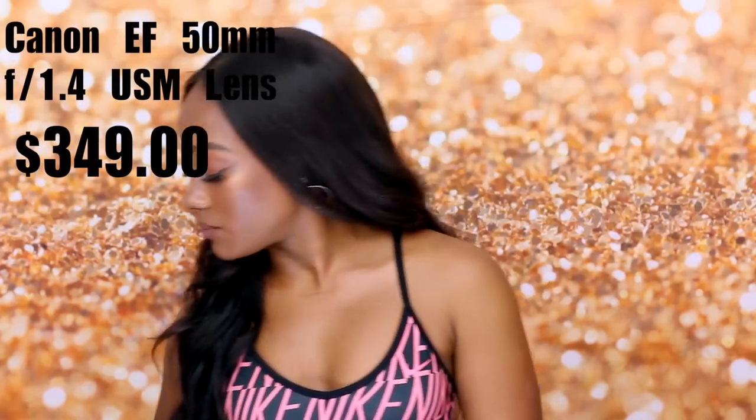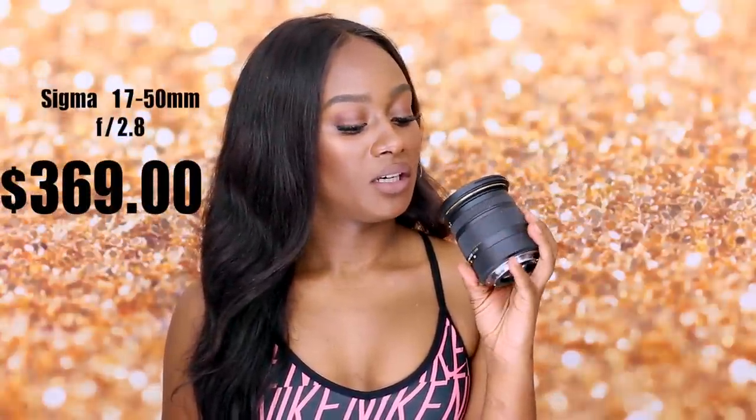I also sometimes use the Sigma 17-50mm lens, which goes from 50mm to 17mm. The only issue I have with this lens is you can hear it when it's focusing — when the camera's auto-focusing with this lens, you hear the ch-ch-ch-ch. It irritates me. So with the 50mm lens, I don't have to worry about hearing noise. It really just gets the job done and it's a beautifully made camera.